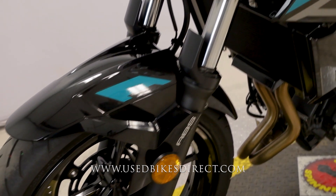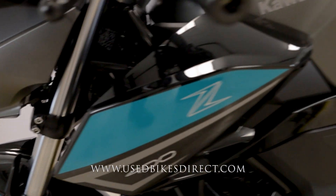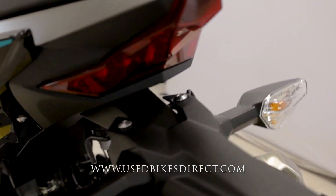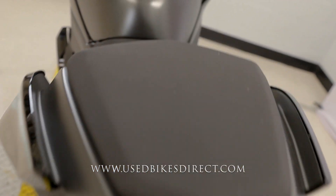Being that this is a naked bike, you're going to have that comfortable and upright riding position, making it a perfect commuter. Obviously if you're a beginner rider, it would be perfectly suited for those needs as well.